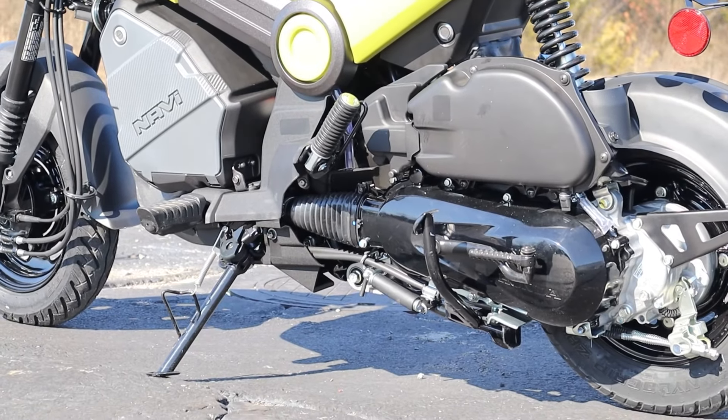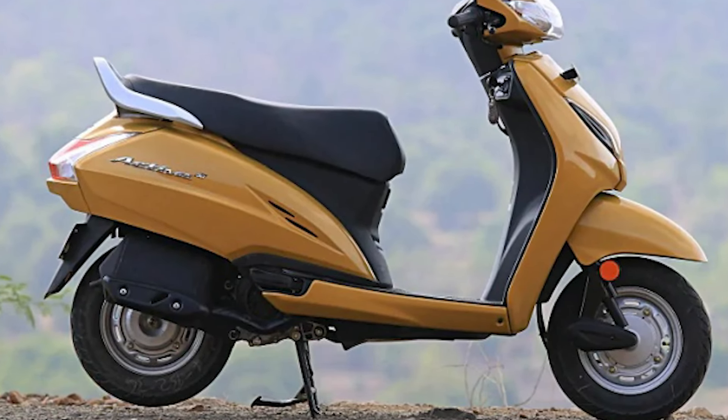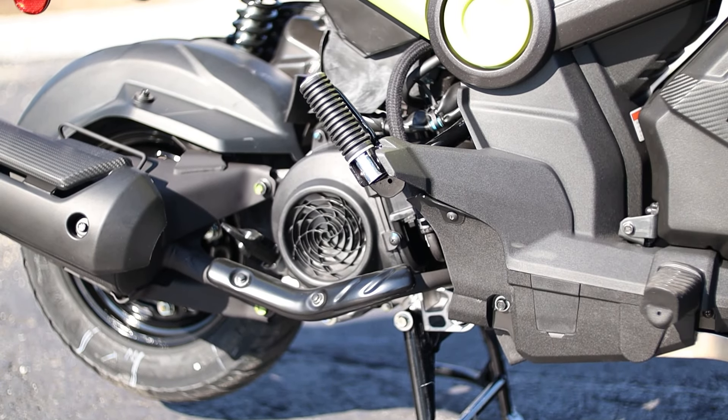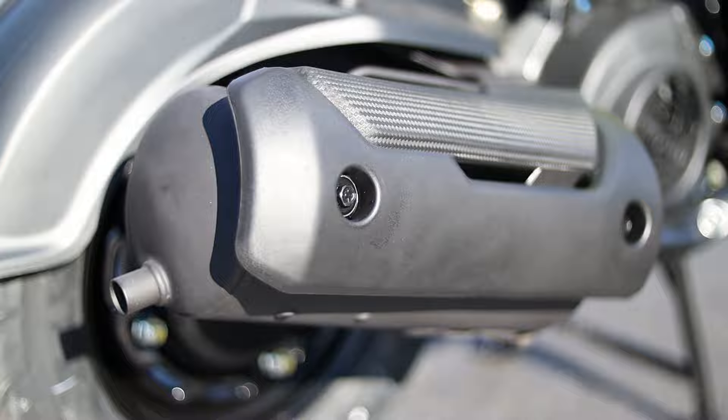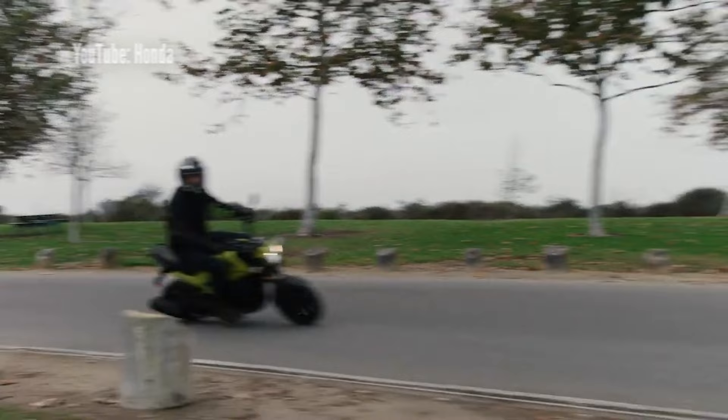The Navi has a 109.2cc fan-cooled single-cylinder engine borrowed from the Activa, and it pumps out right at 7.8 horsepower and 6.6 pound-feet of torque, which is enough to send an average-sized person up to a top speed of right around the 50-mile-per-hour mark.